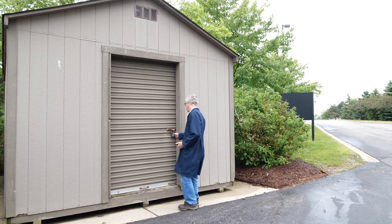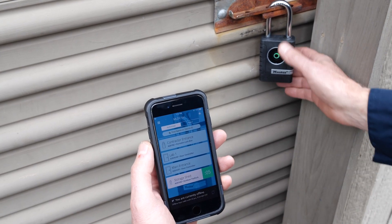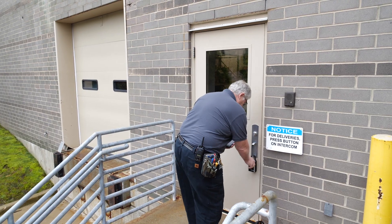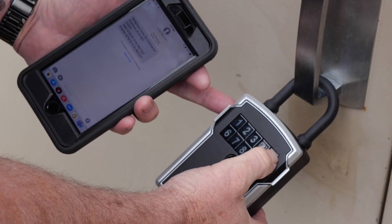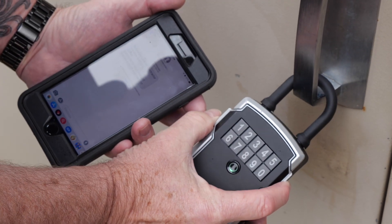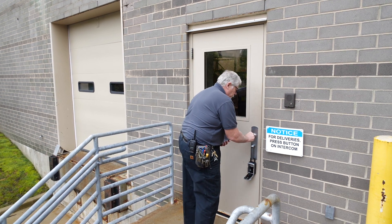The Door Controller is part of the suite of MasterLock Bluetooth products including padlocks and lockboxes that all operate on the same MasterLock Vault Enterprise platform. Together, they offer a complete security solution, making it the ideal system for facilities with multiple access needs.